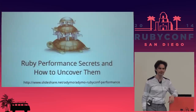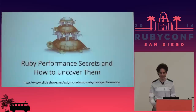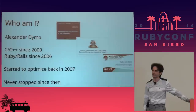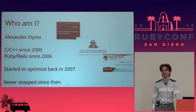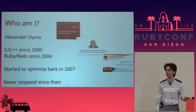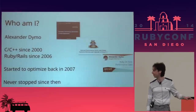Hi everyone, let's continue talking about performance. This talk is about some performance secrets, but most importantly how to uncover them. My name is Alexander Daima. I've been doing Ruby and Rails since 2006, and before that I was coding in C and C++, so I got used to the best performance. When I started writing Ruby I immediately noticed that my code was slow and I had to optimize, and I never stopped since then.